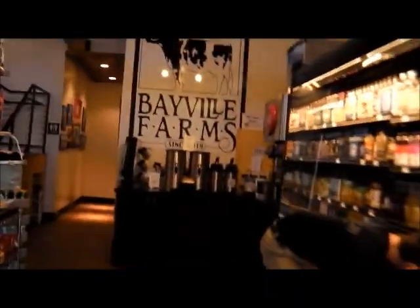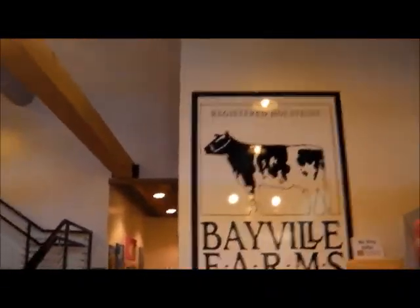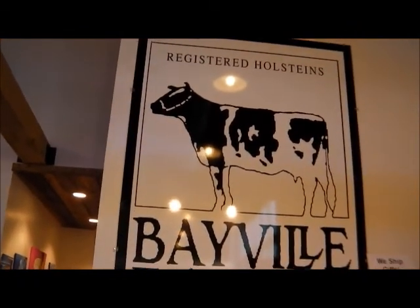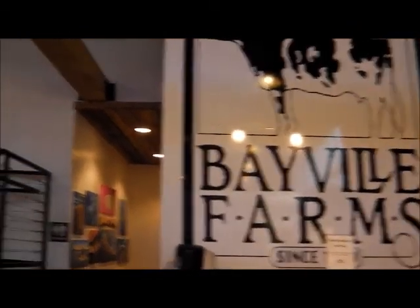Look at this baby — this is a cool building. This is their newest store here. This was part of a dairy farm back in the 20s, 30s, 40s. It's called Bayville Farms. This is a long part of the old property. You can get most of anything you want in here, as long as your wallet is a little heavy.